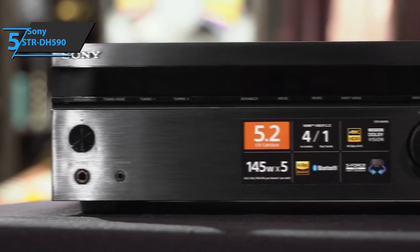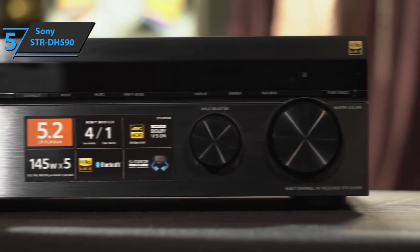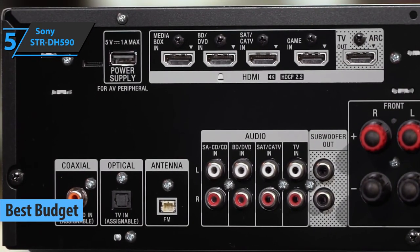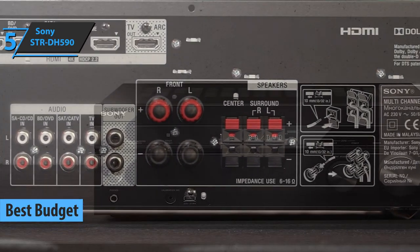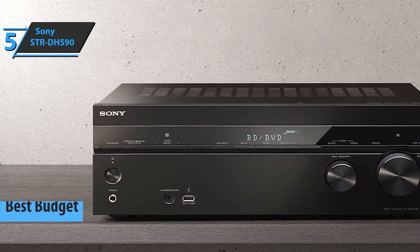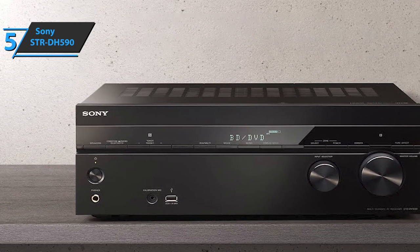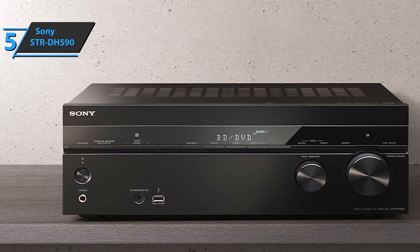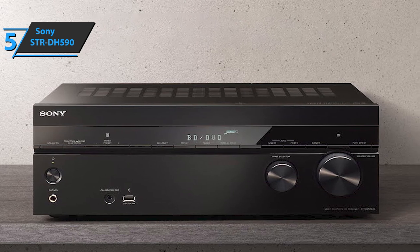If you want to save money and at the same time get a product of decent quality, check out the Sony STR-DH590, the best budget AV receiver that can be found on the market in 2021. Despite its low price, the Sony STR-DH590 is a very modern and attractive device, with a lovely semi-stripped soft matte finish and a horizontal strip of glossy black plastic. Just below it, you'll find a set of subtly placed keys along with two control wheels.